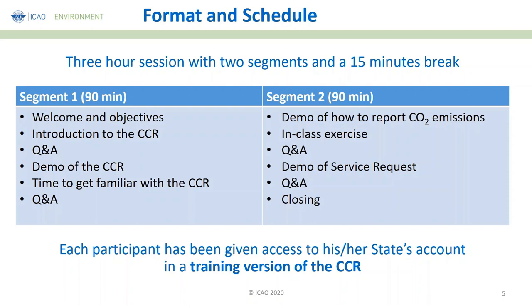We'll finalize with a last Q&A session and then close the seminar. Please note that each participant has received an account for their state in the training version of the CCR. I repeat — what you have now is the training version of the CCR.